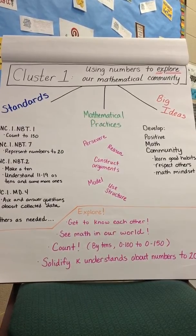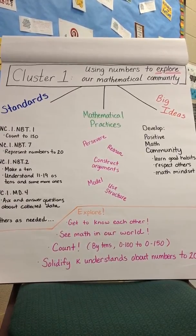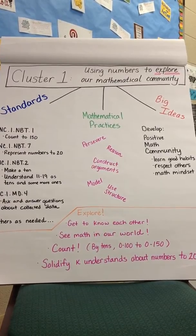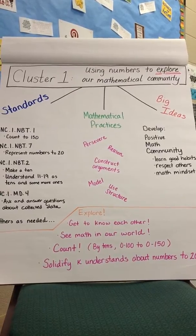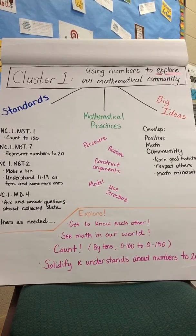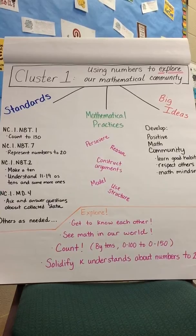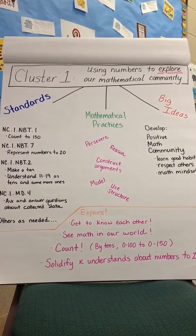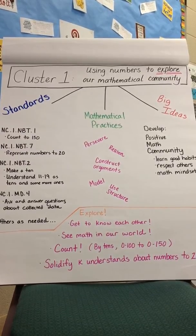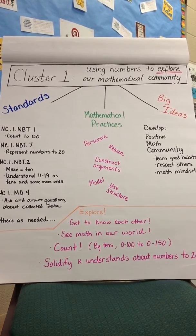Students in Cluster 1 will explore. They will get to know each other, they will discover math in their world, and they will continue the important kindergarten concepts of counting by ones and tens. The counting sequence will be extended through 150 for rote counting. Students will solidify their understanding about reading and writing numbers to 20 as they make and use sets. Cluster 1 is all about setting a positive tone for the year and learning good habits to use during math class.